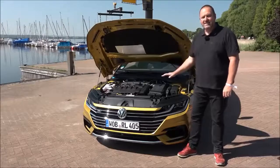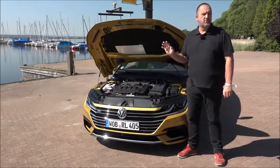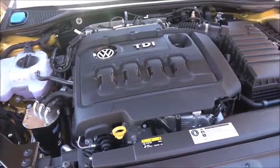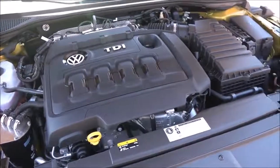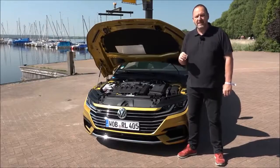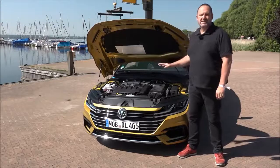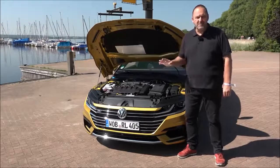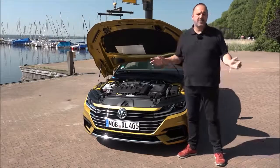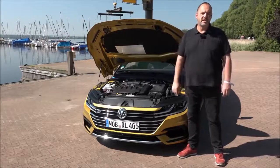When the Arteon arrives at the dealers, there are three engines available. There will be one petrol engine — a 4-cylinder 2-liter with 280 horsepower — and two diesel engines, both 2-liter 4-cylinders, with either 150 or 190 horsepower. Later in the year there will be a new 1.5-liter TSI petrol engine, which we already know from the VW Golf, plus one diesel and one petrol engine both with 190 horsepower and both 2-liter. Gear shifting is easy, either with a 6-speed manual or the 7-speed DSG, and 4Motion is available for some models.